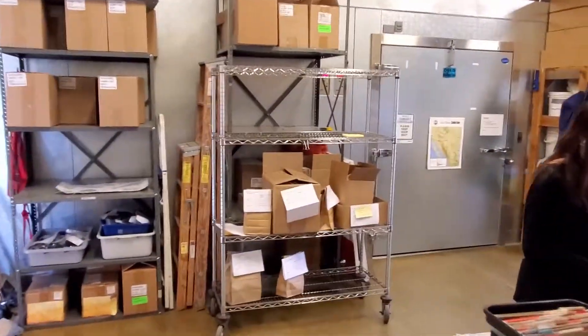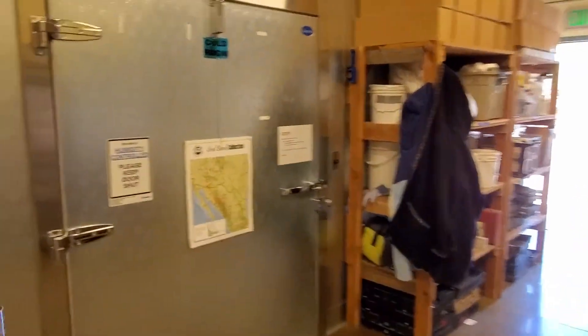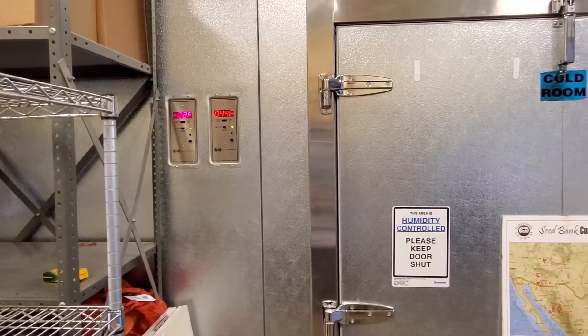Seeds that do come into cold storage come into our main cold room, and you can see here from our panel we've got a deep freeze and a general cool storage.